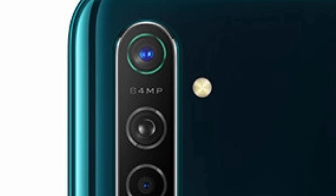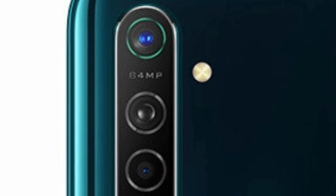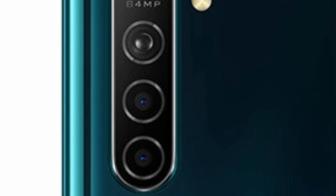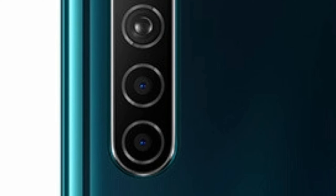At the back of the phone, Oppo K5 is expected to have a quad camera setup consisting of a 64MP main camera, an 8MP second camera, a 2MP third camera, and a 2MP fourth camera as well.